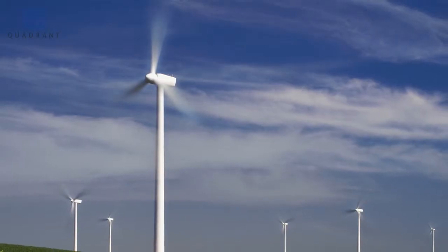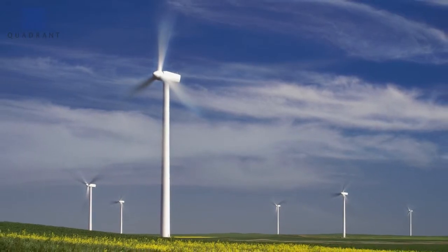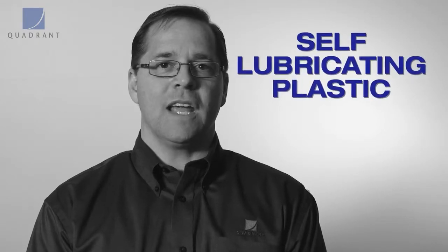One of the most unique applications is wind turbines, where you have a 115-ton turbine rotating on a washer. It's an ideal material to replace metals where contamination is a concern. Ertilite is also a self-lubricating plastic.